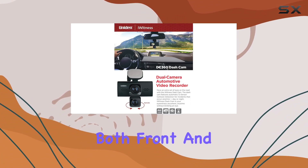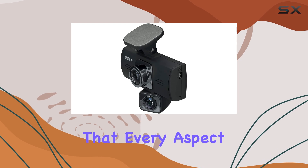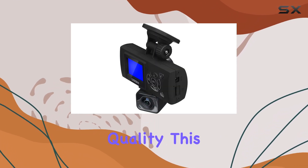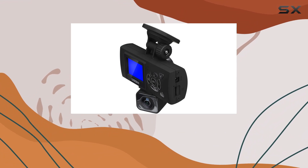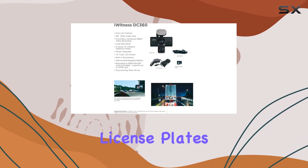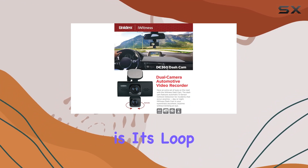By integrating both front and rear cameras, the DC360 ensures that every aspect of your drive is recorded in combined 1280p video quality. This resolution might not be the highest on the market, but it strikes a useful balance between file size and video clarity, making it adequate for capturing license plates and street signs.